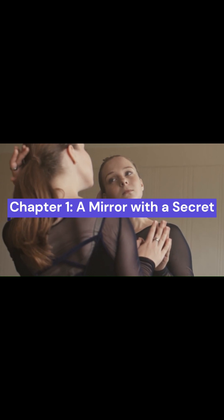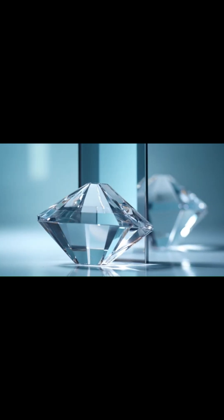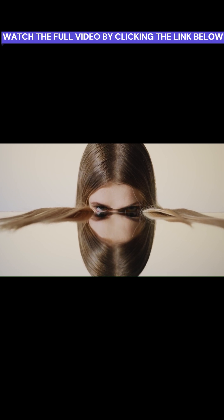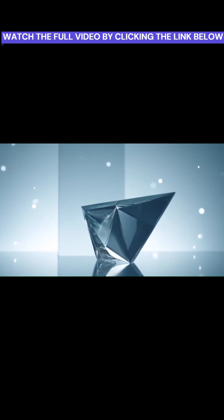Picture yourself looking in a mirror. You lift your right hand. Your reflection lifts the left. It's one of the oldest visual tricks in the book. Everything is reversed, yet familiar. But what if, one day, you held something in your hand, and its reflection in the mirror didn't quite match? Not just flipped — wrong.